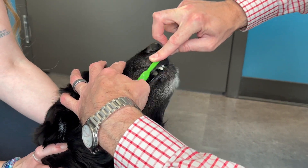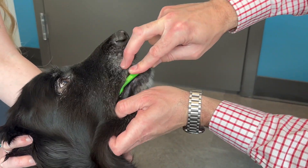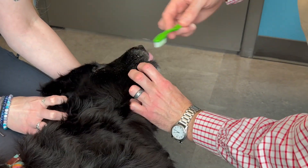For smaller dogs and cats, a finger brush available in most of the starter kits may be a little bit easier to get inside that mouth. That total process should take you no more than 30 to 60 seconds. As long as they're not stressed out or struggling, just keep going from the fronts to the backs and then switch sides.